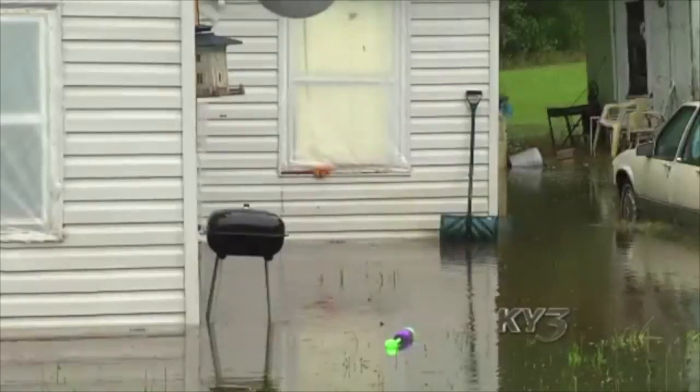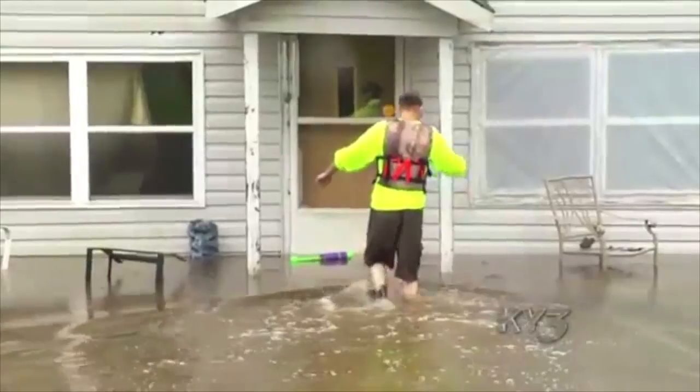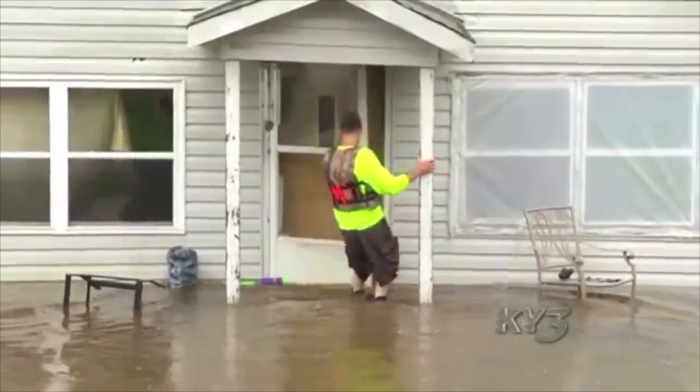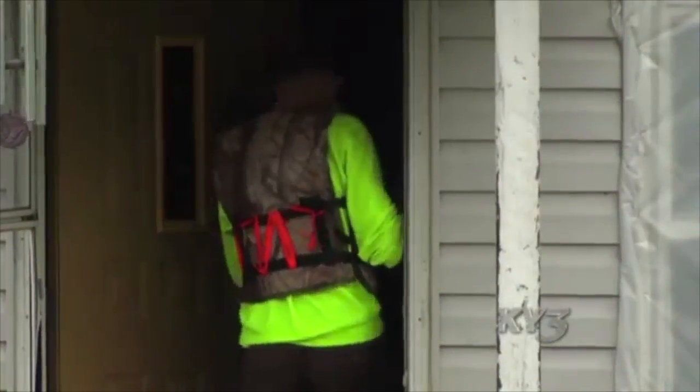The family had lived in the home their entire life and it had never flooded before. With several inches of rain falling overnight, the swollen James River made itself welcome in their home. Trying to get out the front door, the kids' life jackets came floating through the living room — so they put them on the children. The family of four and their dog escaped.